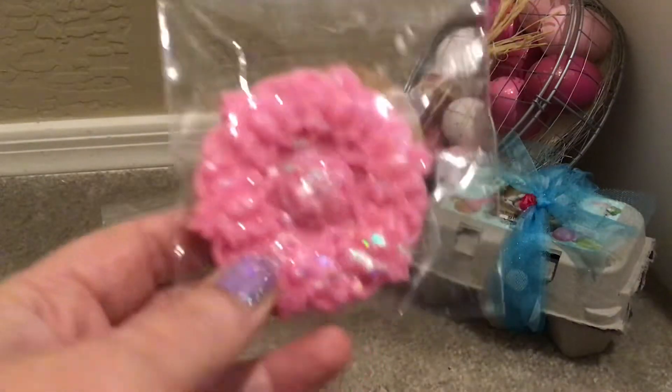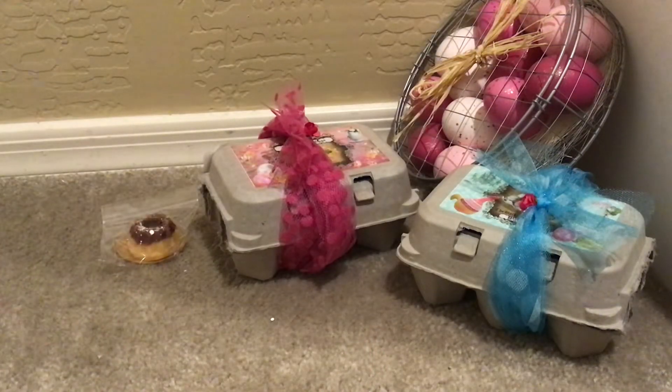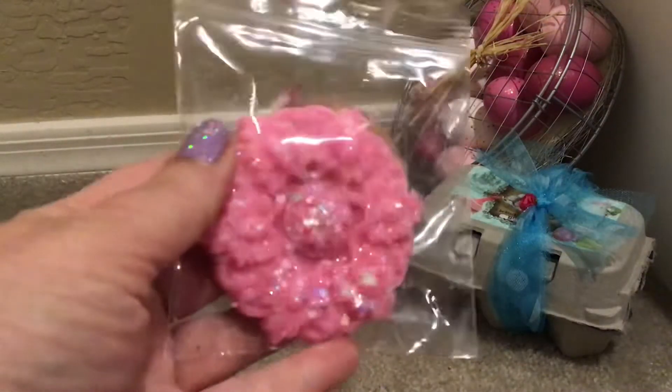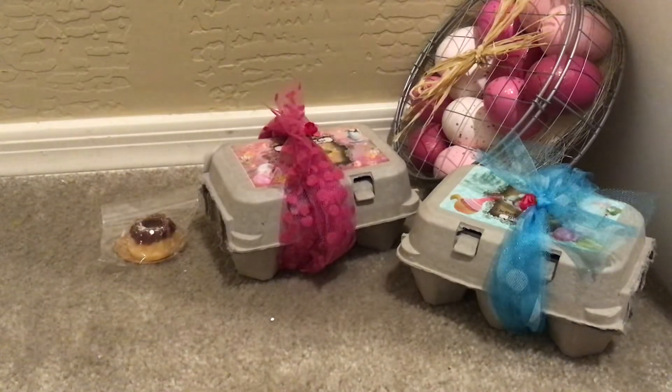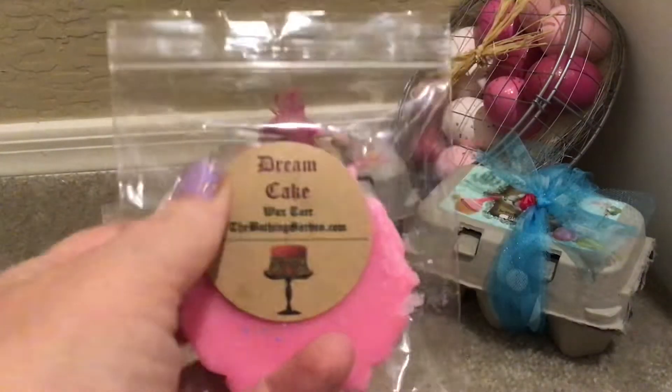The next sample is In Dream Cake, which is just beautiful — cotton candy, pink velvet cake, raspberry, and vanilla cream. I'm not the biggest fan of her raspberry, and this definitely smells better than it did the day it came. You get that raspberry and cotton candy — I think the cotton candy mixed with the raspberry makes it a little bit better for me. I will definitely melt this. Her stickers on her wax are just so beautiful.